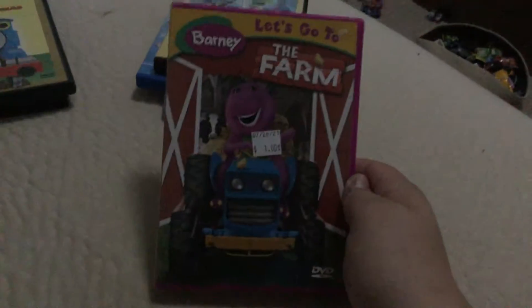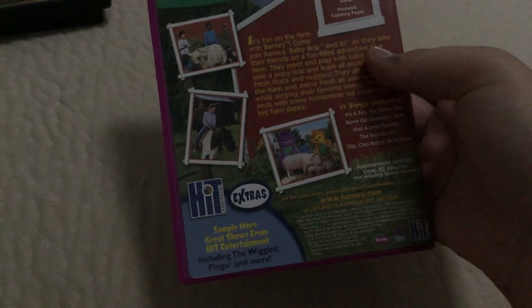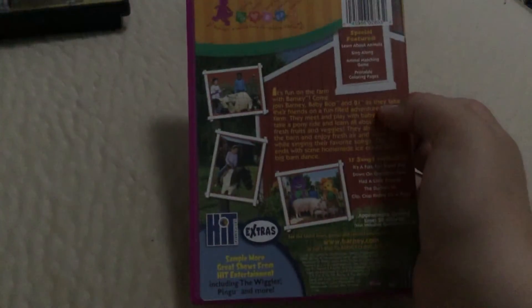I also got Todd's World: Worm's Eye View — front, spine, back. This does not have a Pingu episode in it. It has episodes from Bob the Builder, The Wiggles, and Todd's World. Here's the disc.